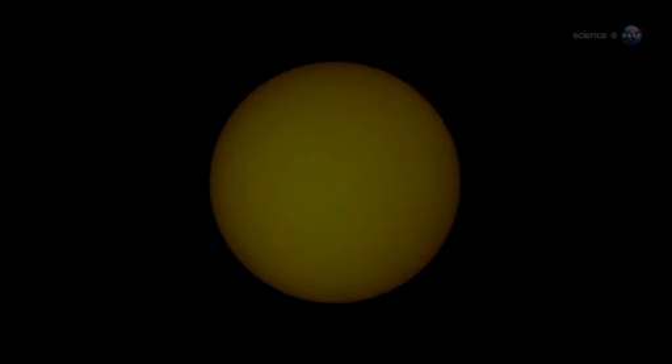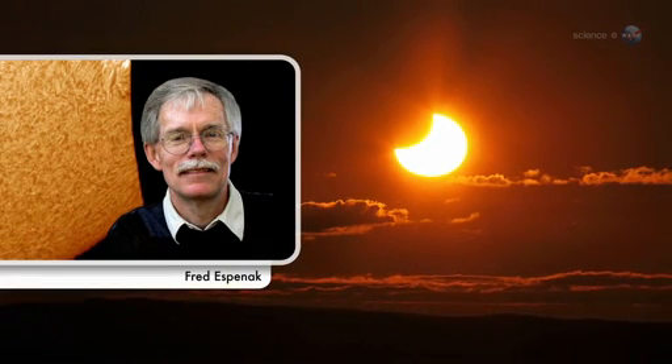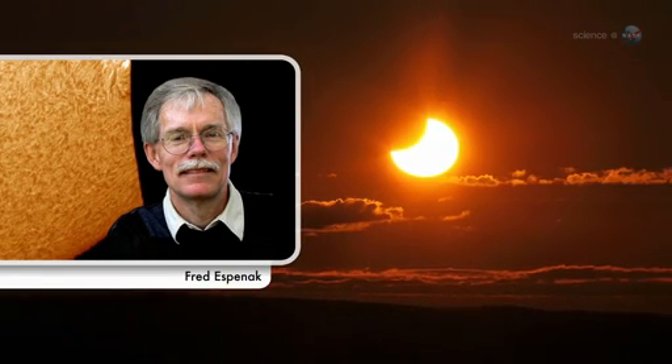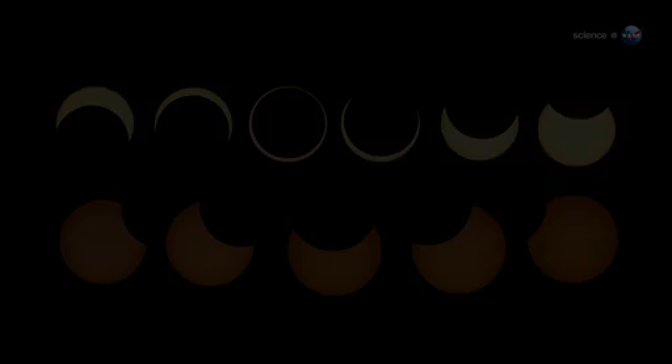I like to compare different types of eclipses on a scale of 1 to 10 as visual spectacles, says NASA's leading eclipse expert Fred Espinak of the Goddard Space Flight Center. If a partial eclipse is a 5, then an annular eclipse is a 9.